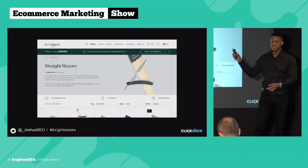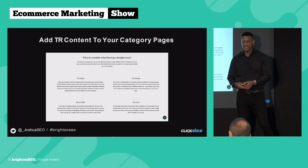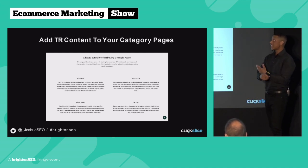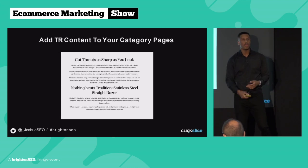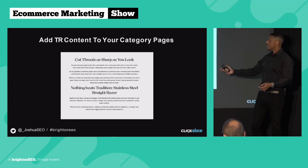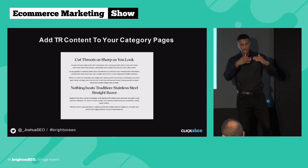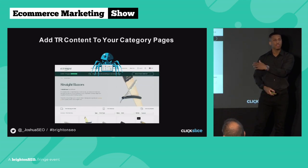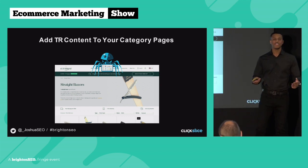We did this exact thing on the Cutthroat Club site. Our content strategist Holly wrote content — essentially a mini buying guide — covering what to consider when buying a straight razor: the metal, the handle, the blade, the point. We added more content below that as well — 'as sharp as you look, nothing beats tradition, stainless steel straight razors' — all targeting additional keywords and increasing the relevancy of the page. We added it below the products, not above, so there's no negative impact on conversion rates.